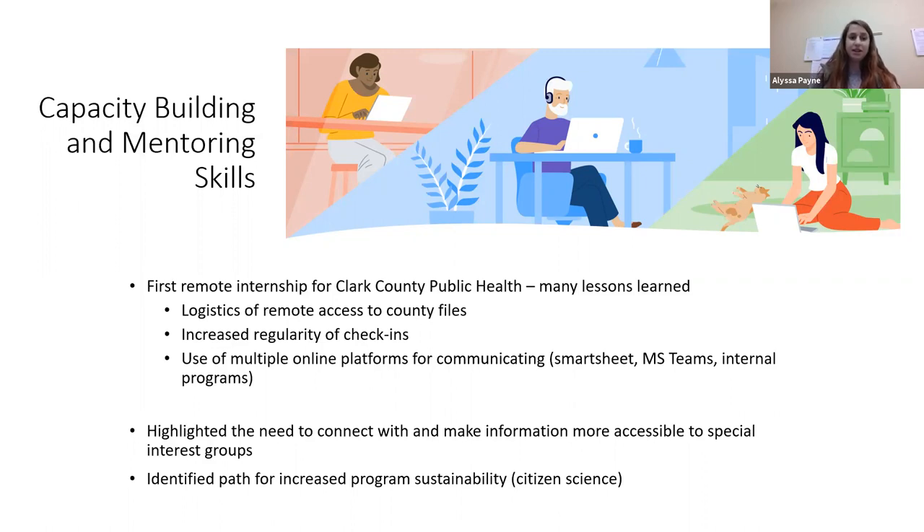To help with remote work, we increased check-ins — about two meetings per week — to help with technology hiccups and get questions answered. We used many platforms: Smartsheet, Microsoft Teams, internal Excel spreadsheets, and occasionally Google Drive. This really highlighted a need for our department to make information more accessible, as many other agencies want to know the water quality data we're collecting. It also identified the need to make our program sustainable by relying on citizen science instead of undergraduate interns for field monitoring.